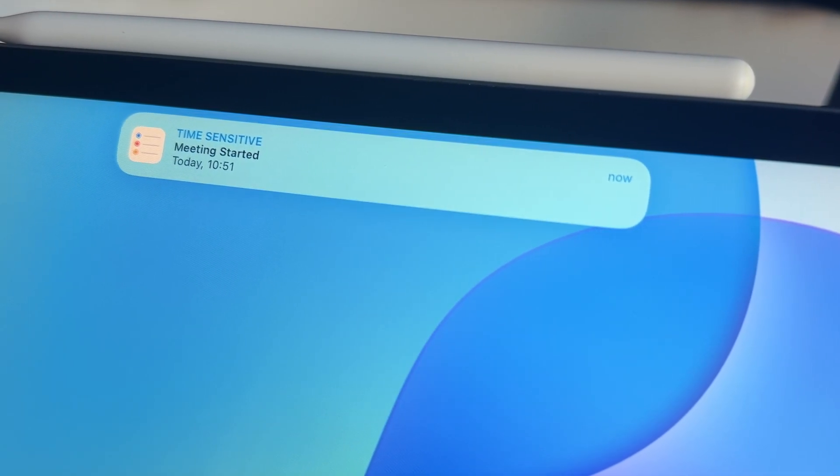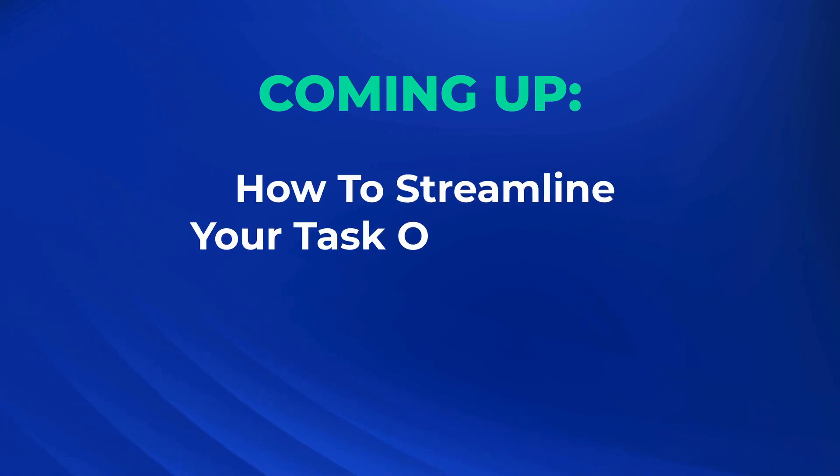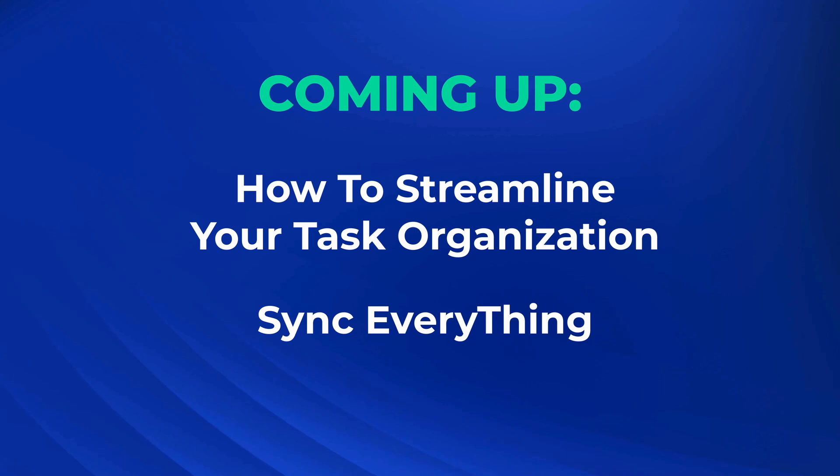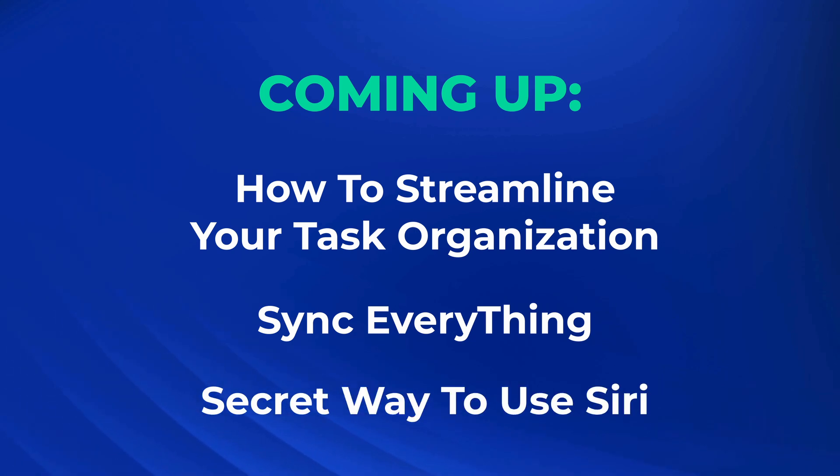Don't you just hate it when your reminders go off too late, or worse, you've completely forgot to set them entirely? Well, Apple Reminders has four hidden features that could change everything. They'll not only keep you organised but make sure you never miss any task ever again. In this video I'll show you how to streamline your task organisation, sync everything so you never miss another reminder, and share a secret way to use Siri that will make remembering details way less tedious.